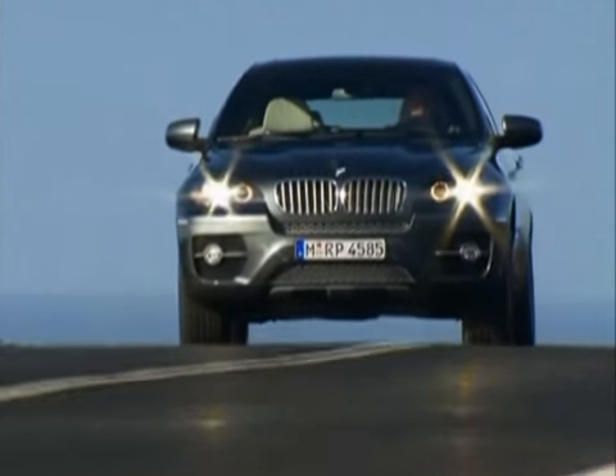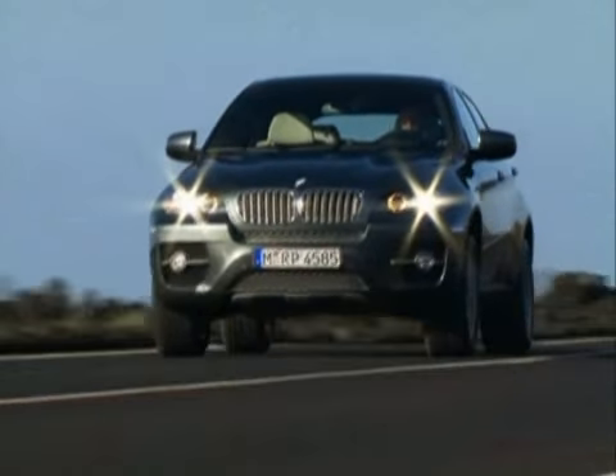All X6s come with a new dynamic all-wheel drive system and a six-speed automatic transmission.